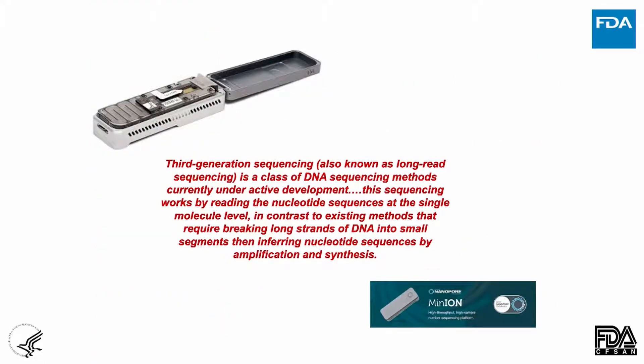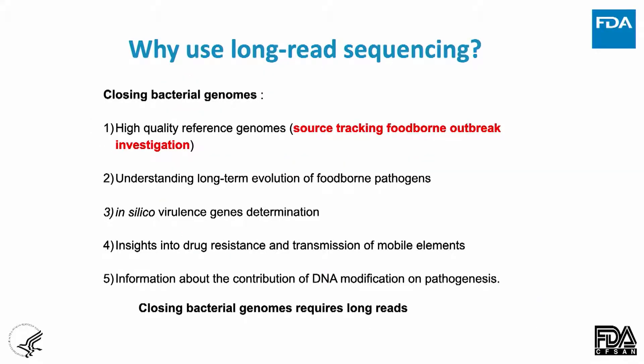Getting back to the reason for this meeting — long-read sequencing or third-generation sequencing technologies — these are extremely helpful. Dr. Narhal Gonzalez has brought this to our laboratory as one of our principal investigators, developing and applying it in ways we think will be game-changing for our environmental microbiology program. With long-read sequencing, we can get high-quality reference genomes, learn more about long-term evolution, very quickly perform in silico virulence typing and look at drug resistance, mobile elements, plasmids, and all things associated with pathogens, and even learn about DNA modifications and how they make a pathogen more deadly.